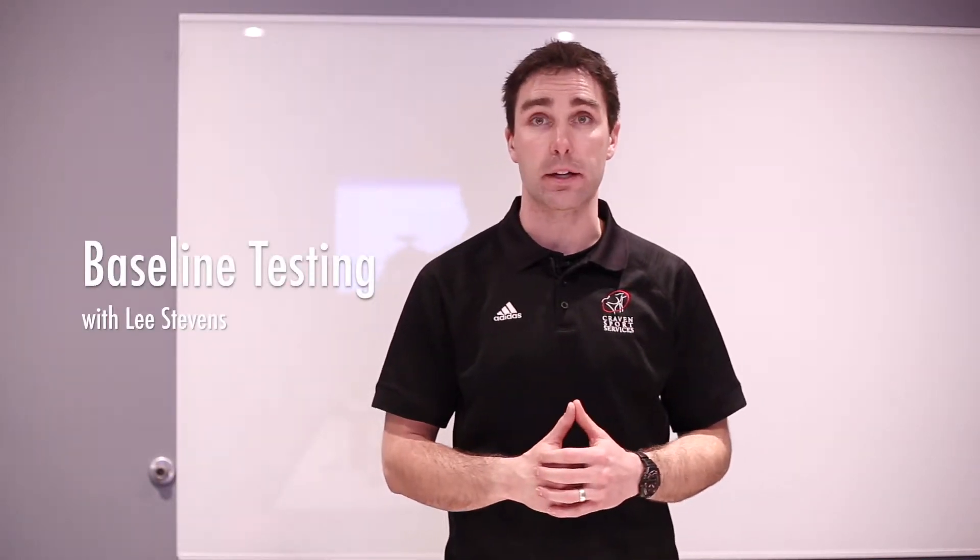Hey guys, Lee from Craven Sports Services here. Today I wanted to talk just a little bit about concussion baseline testing — basically what it is and why it's important. Baseline testing is a battery of tests that are ideally completed preseason and are designed to assess the various areas of neurological function that can be affected by a concussion.